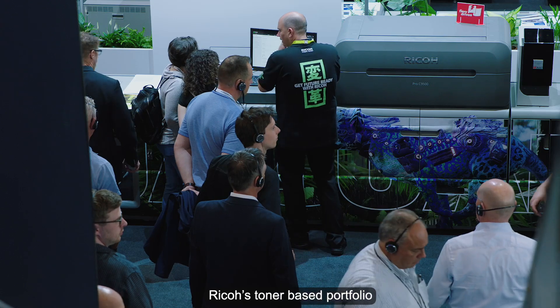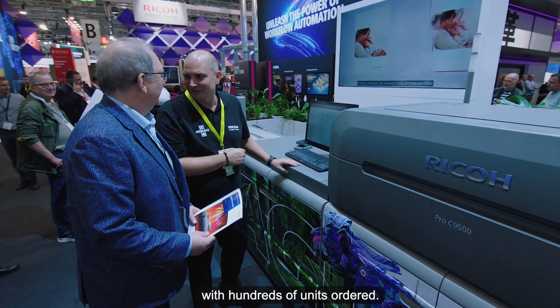RICO's toner-based portfolio was also extremely popular, with hundreds of units ordered.